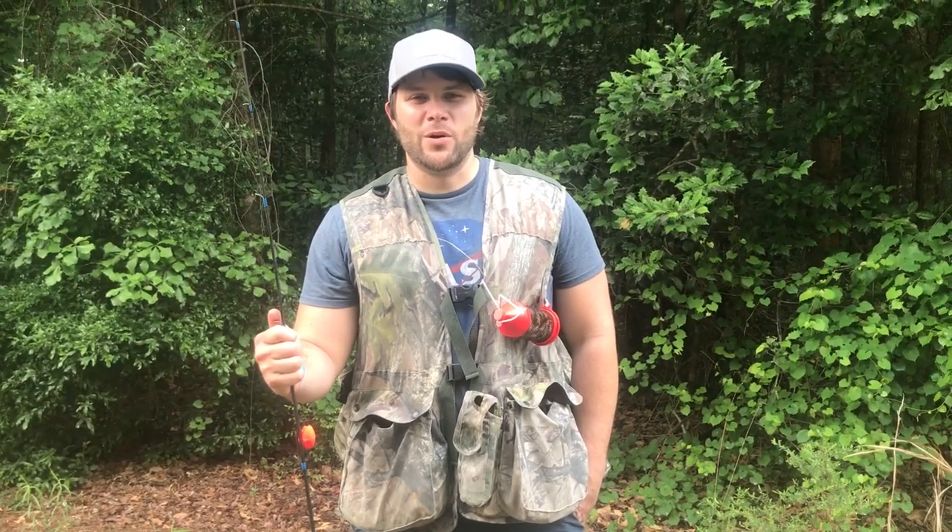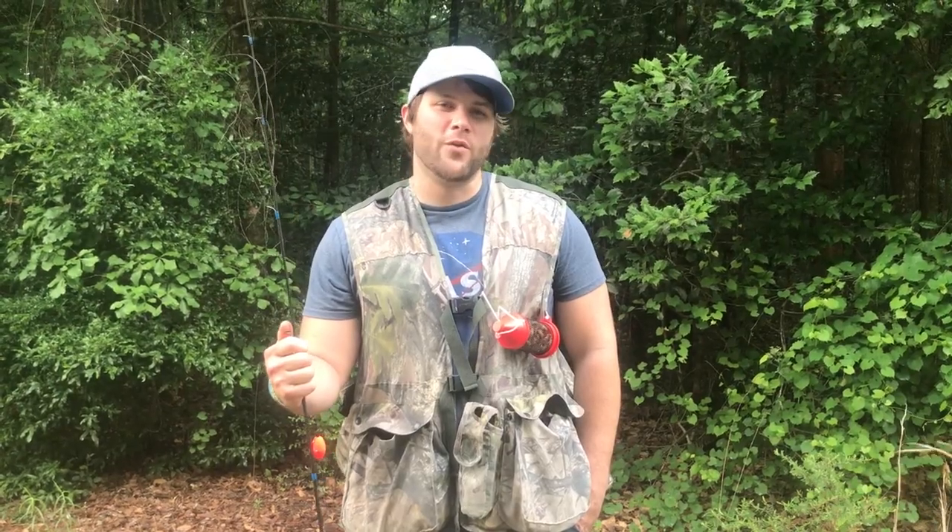I'm Blake and this is the Guide to Georgia Outdoors. On this episode we're going to be wade fishing the Canoochee River to catch some fish. Let's go for it.